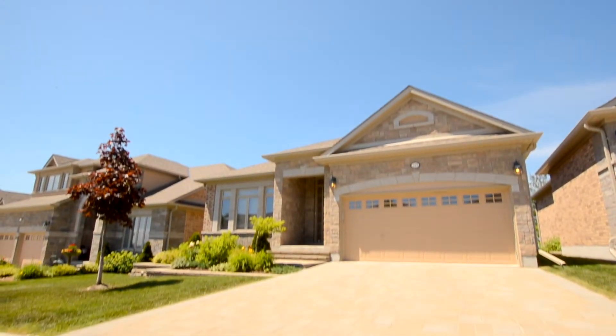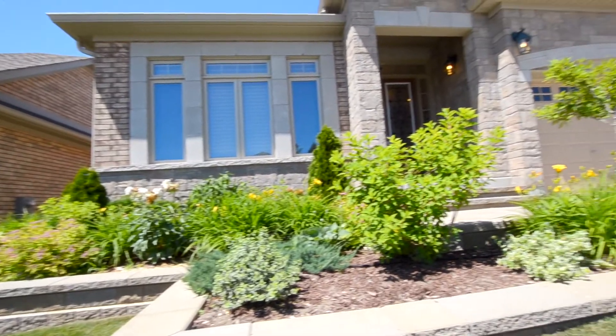Hey everybody, Carrie Tambasco here with the Ross Hughes team. I am super excited to show you this great detached condo in an area known as Briar Hill. Briar Hill is this great community just outside of Alliston, really close to the Nottawasaga Resort, so all of the amenities that you have in the area — this house is right there.